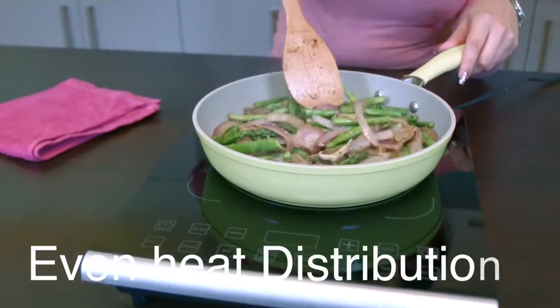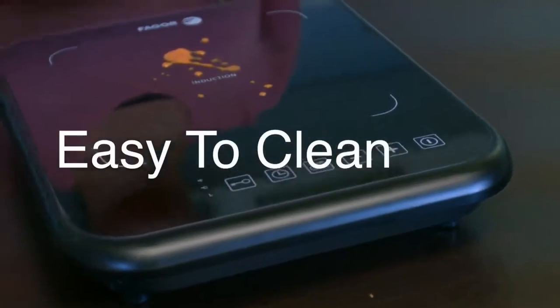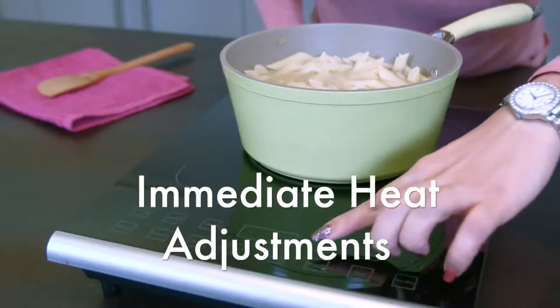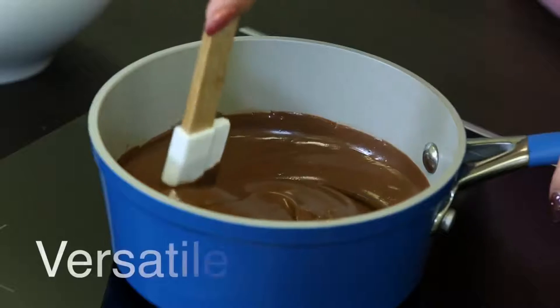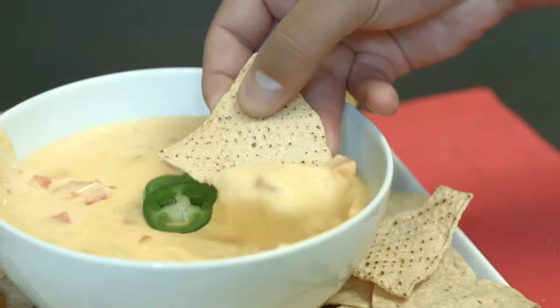Even heat distribution — hotspots and rings are avoided because the bottom of your cookware heats uniformly. Easy to clean — spills and overflows do not stick to the cooktop and can easily be wiped away. Immediate heat adjustments — once the cooktop is turned off, heat stops, similar to a gas cooktop when the flame is turned off. Versatile — it can be used as an extra cooking zone, great for serving dishes directly on your tabletop like fondues, and perfect for entertaining.